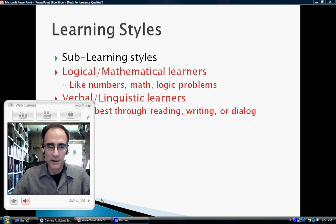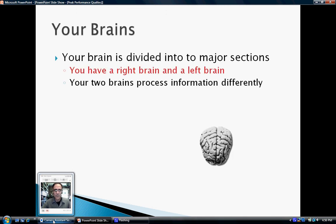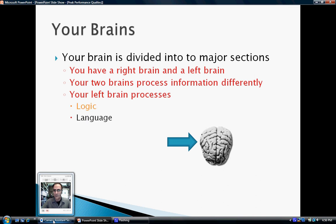The next section talks about differences in brains. Your brain is divided into two major sections — a left brain and a right brain — and the two process information totally differently. Your left brain processes logical information, language information, all your linear thought, that step-by-step stuff, and all the little details.